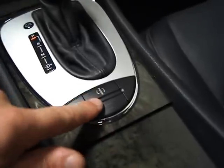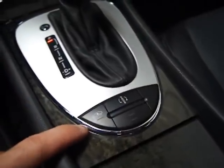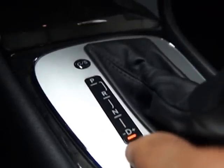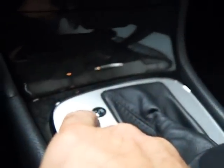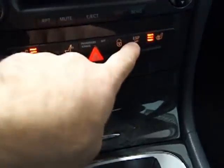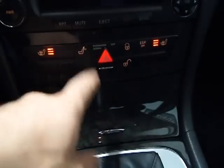You've got adjustable suspension here. You've got a shiftable automatic transmission. You've got a sport mode here. You've got dual heated seats. You've got ESP, which is a form of traction control. Of course, power locks.